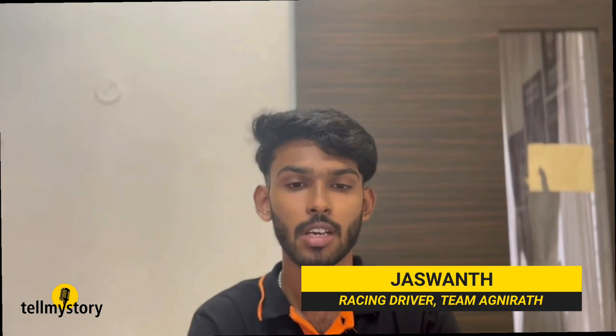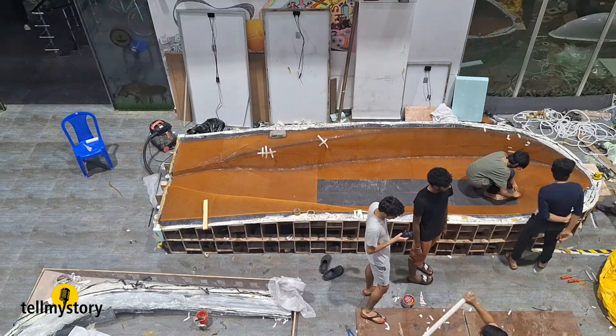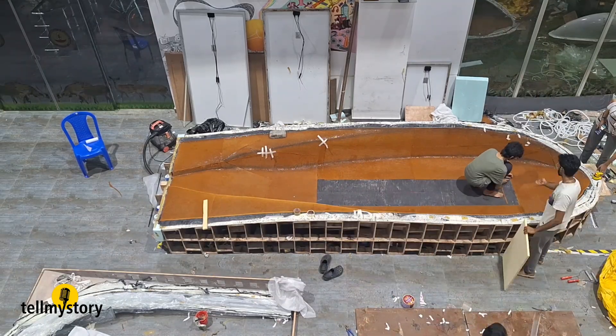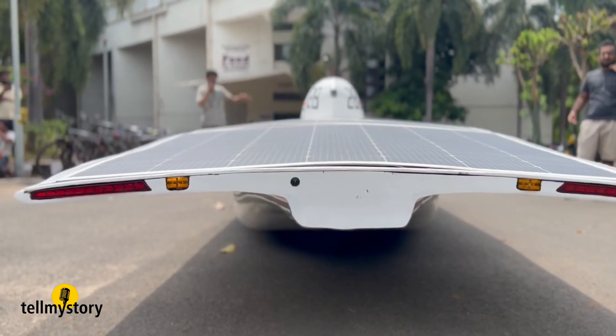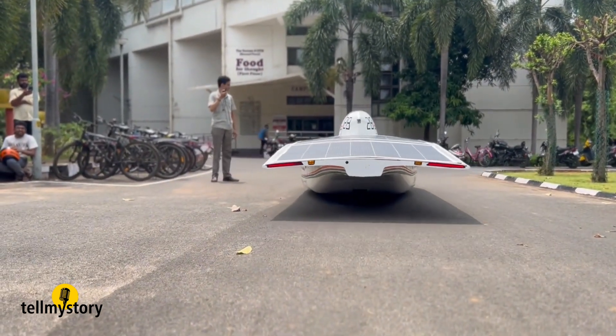Every decision we make — speed, acceleration, and effort — is based on sunlight, battery levels, and terrain. A single wrong call can cost us the race. The mission has triggered a passion among these young minds in Team Agnirath to work on sustainable, fully solar-powered domestic cars.